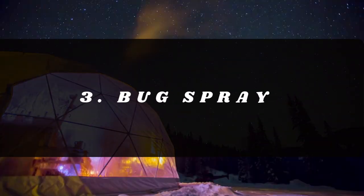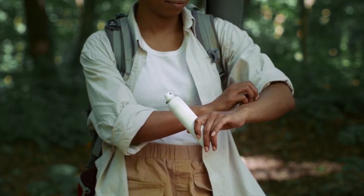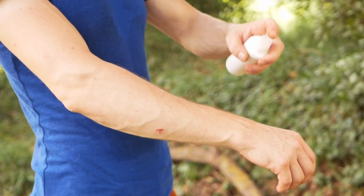Number three: bug spray. You should at least provide one can, maybe small cans, because guests are going to be miserable and blame you for all the bugs out there. You don't want this trip to be ruined by anything you can have a little bit of control over.